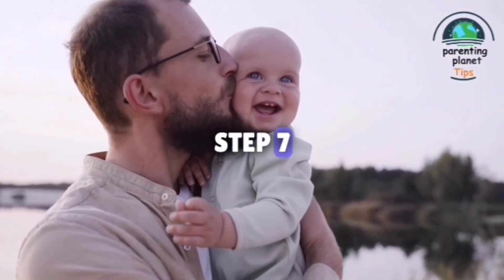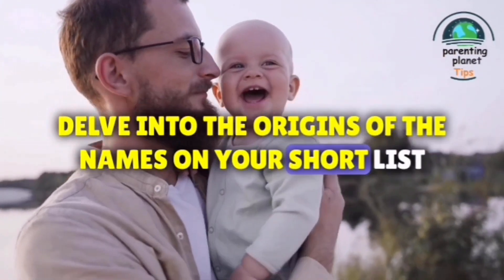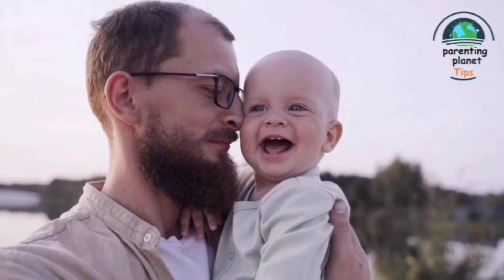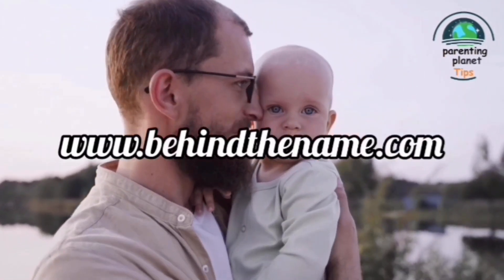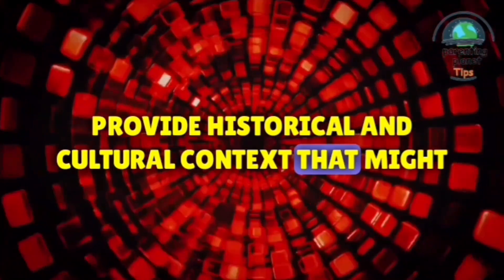Step 7: Research name meanings and origins. Delve into the origins of the names on your shortlist. Websites like Behind the Name (behindthename.com) provide historical and cultural context that might influence your decision.